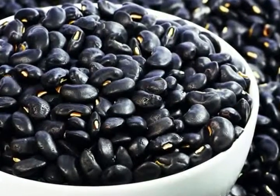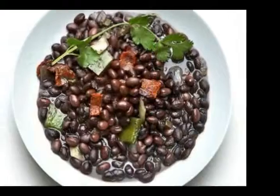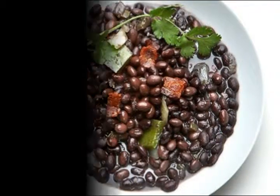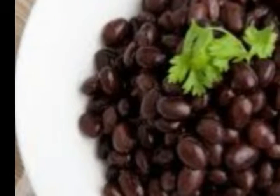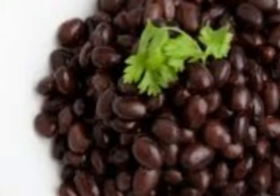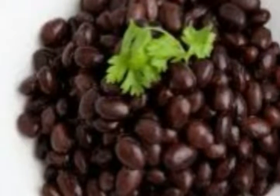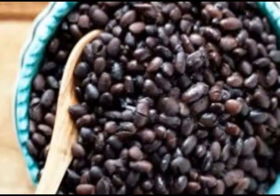Health benefits of black beans: improve cardiovascular health. Black beans protect heart health in numerous ways, one of the most important being that they reduce inflammation. Black beans nutrition contains high levels of phytonutrients, especially flavonoids called delphinidin, petunidin, and malvidin, which studies have shown work to control lipid metabolism and to positively aid in cholesterol excretion.